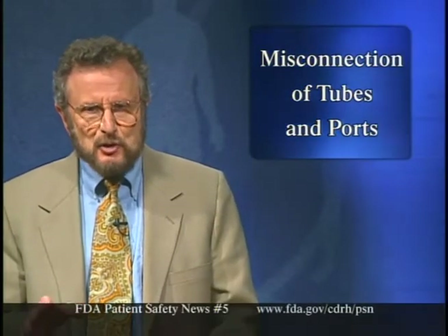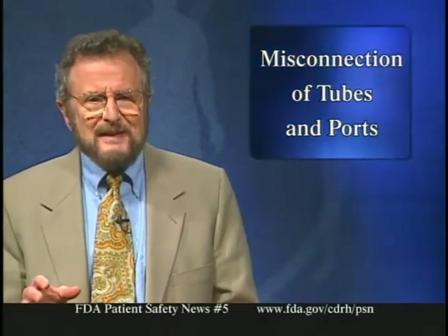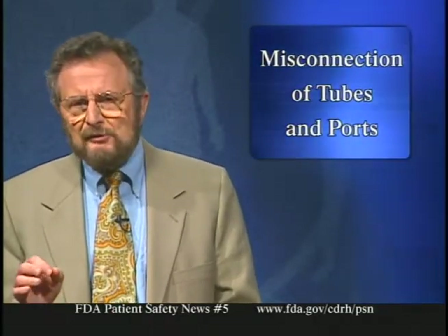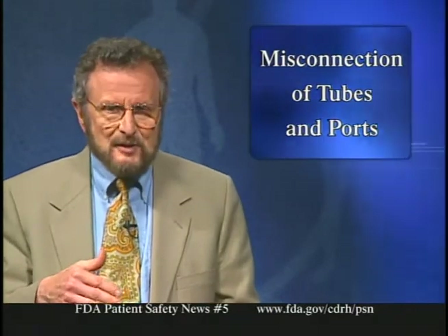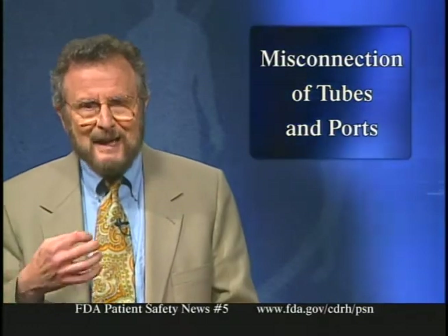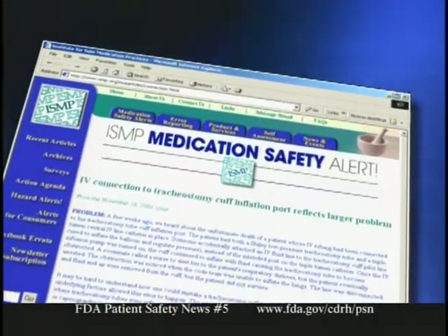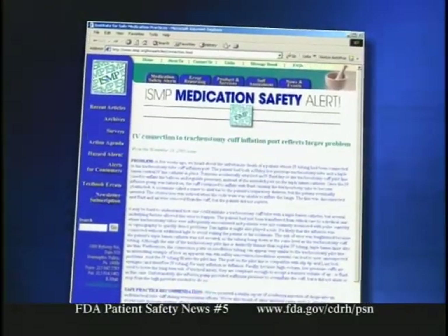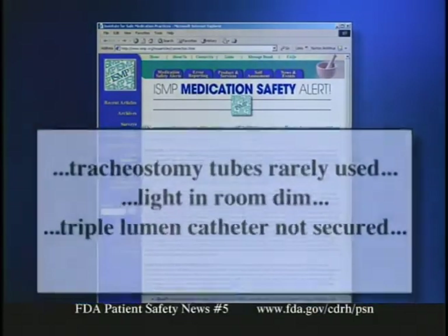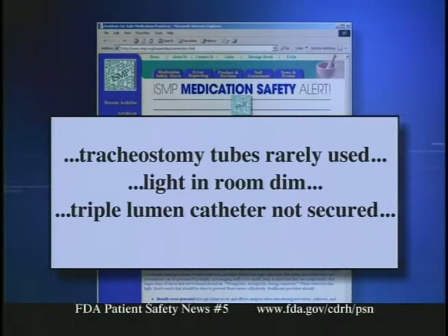In our Journal Scan segment, we highlight an alert issued by the Institute for Safe Medical Practices in November 2001, describing a patient who died when IV tubing was mistakenly connected to the inflation port on the cuff of his tracheostomy tube instead of the central line IV catheter. When the IV infusion pump was turned on, the tracheostomy cuff filled with fluid, obstructing the tube and causing the patient to suffocate. Contributing factors included the patient being transferred to a unit where tracheostomy tubes were rarely used, dim lighting, and an unsecured triple-lumen catheter whose tubing hung at the same level as the tracheostomy cuff tubing.